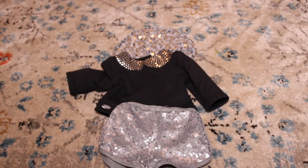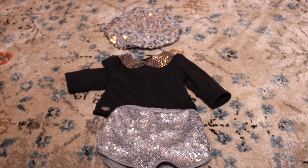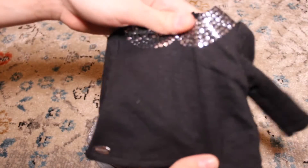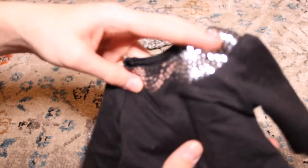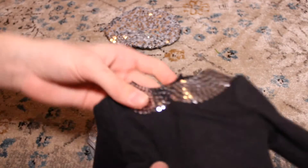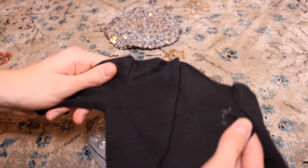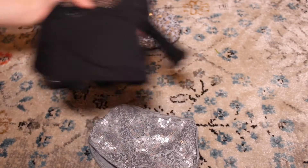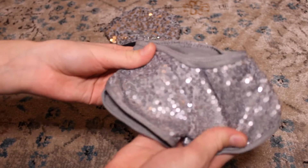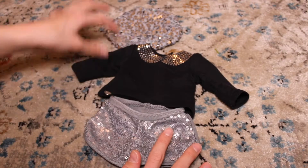So the first American Girl brand thing is this sparkly outfit. I don't know what it's called, but I know it's one of the Truly Me outfits and I'm pretty sure it's retired. It starts with this plain black t-shirt that has a collar of really pretty shimmery sequins, with a little American Girl tag, and it Velcros in the back. Then it has these sparkly shorts with more of a matte sparkle effect. I don't really think I'll be pairing them together, but individually they're really cute pieces.